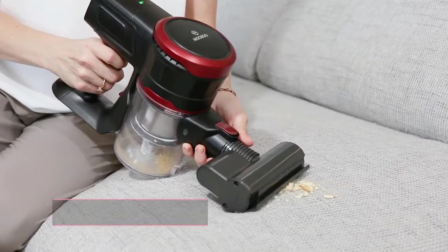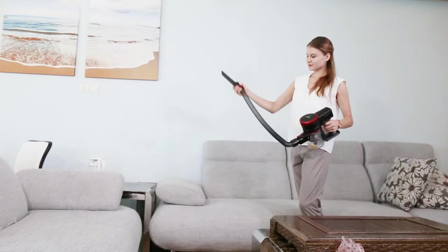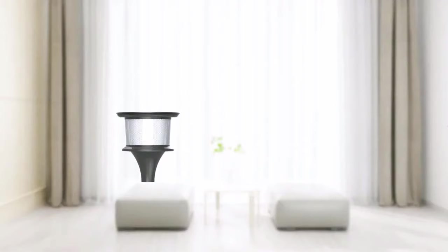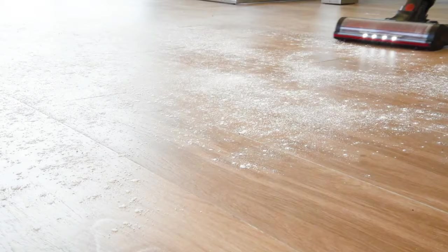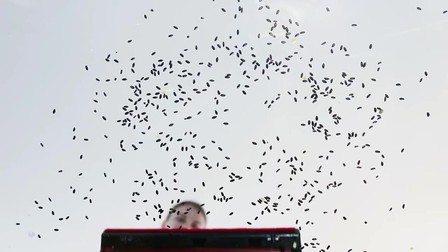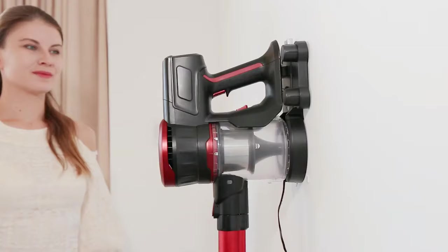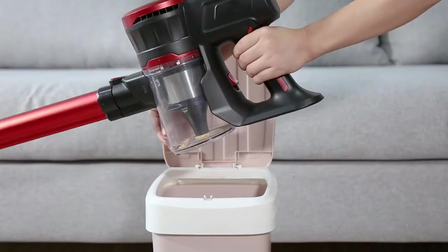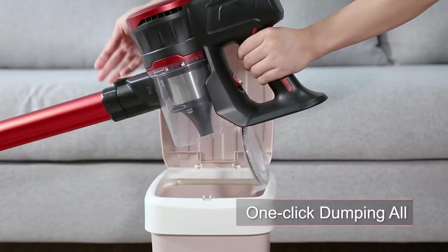The Musu K-17 can easily be switched to a handheld cordless vacuum to clean stairs, sofas, curtains, and the car. It also has a four-stage cyclone filtration system that captures 99.99% of dust and bacteria, preventing secondary air pollution and ensuring long-lastingly strong suction. Buyers love its space-saving wall-mounted charging storage, ease of emptying, and affordable price.